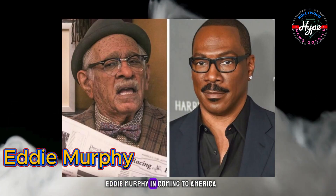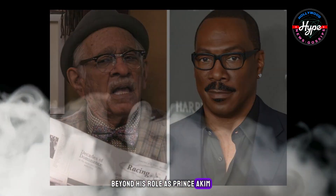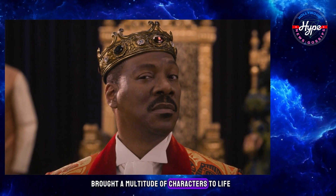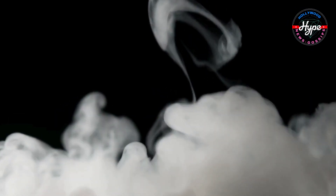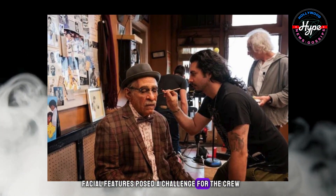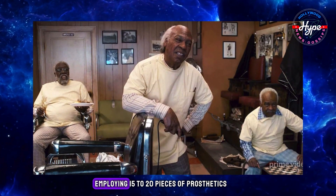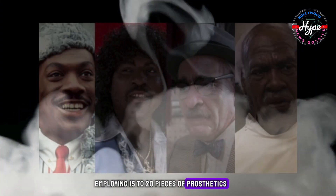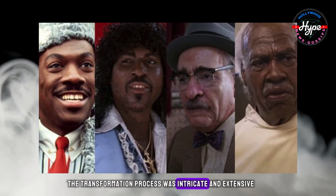Eddie Murphy in Coming to America. Eddie Murphy, beyond his role as Prince Akeem, brought a multitude of characters to life in Coming to America and its sequel. Each character's distinctive facial features posed a challenge for the crew during Eddie's transitions between roles. Employing 15 to 20 pieces of prosthetics and a dozen wigs for each look, the transformation process was intricate and extensive.